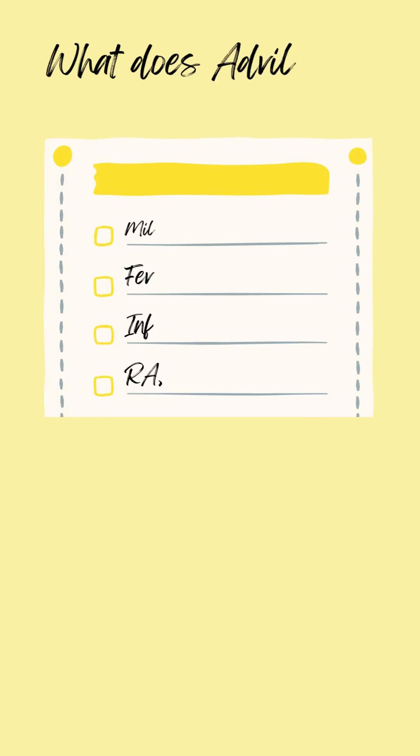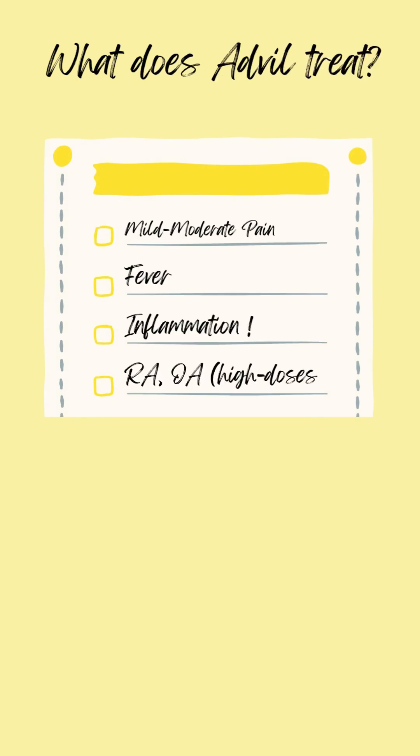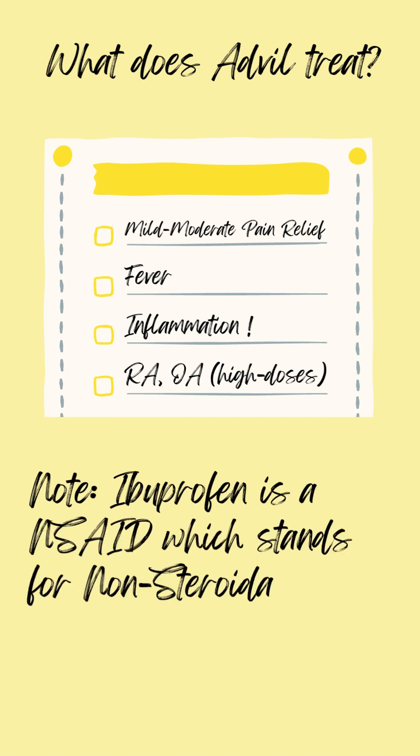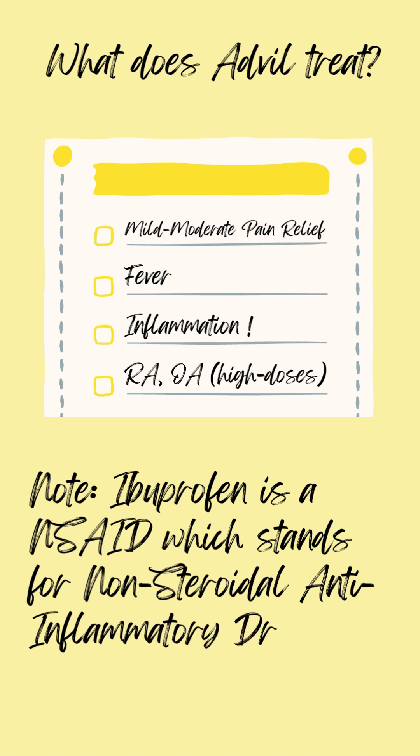So what does Advil actually treat? Well, just like Tylenol, it's useful for mild to moderate pain relief and fever, but because it's an NSAID, it has anti-inflammatory properties, and this makes it particularly useful at treating rheumatoid and osteoarthritis at high doses.